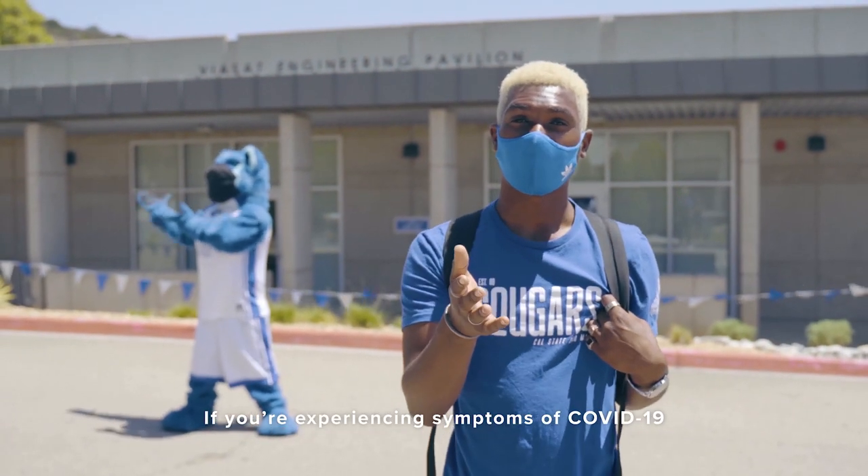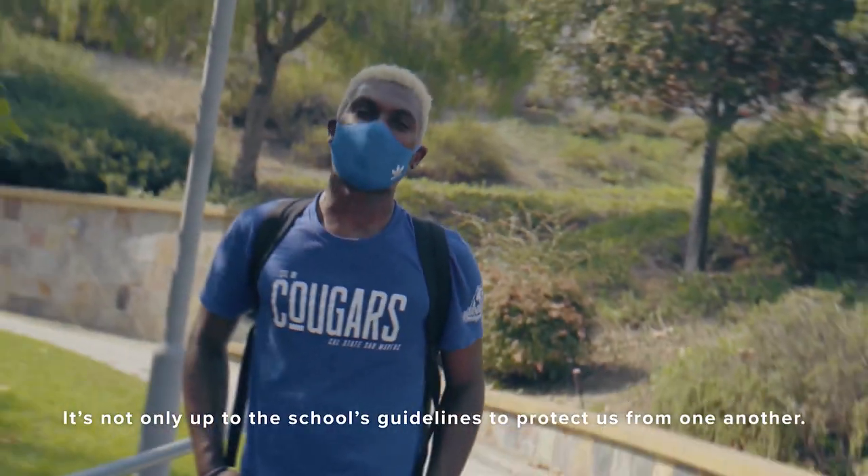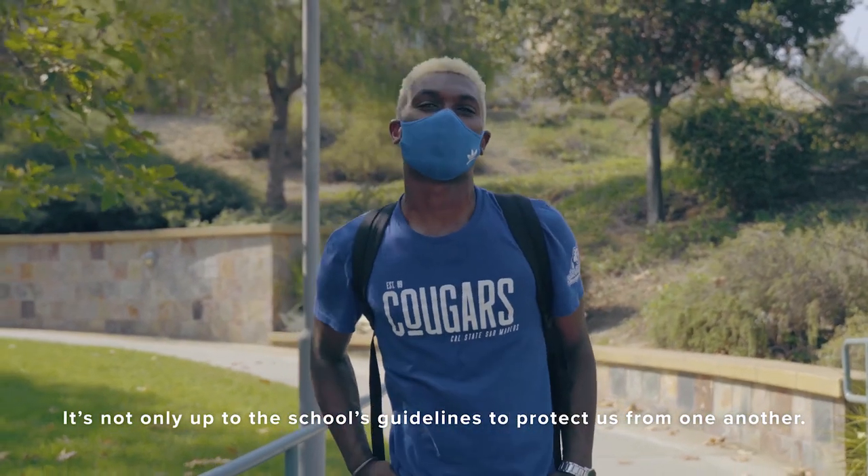If you're experiencing symptoms of COVID-19, we have testing facilities here at Cal State San Marcos. It's not only up to the school's guidelines to protect us from one another.